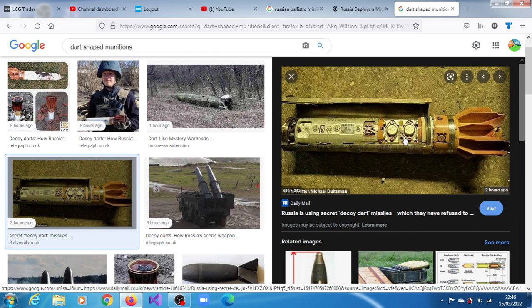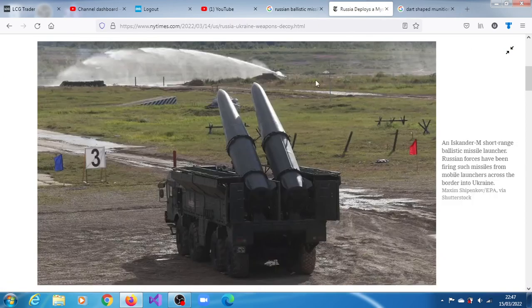The use of the decoys may help explain why Ukrainian air defense weapons have had difficulty intercepting Russia's Iskander missiles. Powered by a solid-fuel rocket motor, the Iskander can reach targets more than 200 miles away, according to U.S. government documents. Each mobile launcher can fire two Iskanders before it must be reloaded.